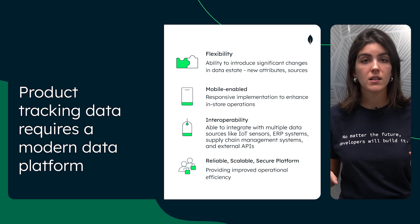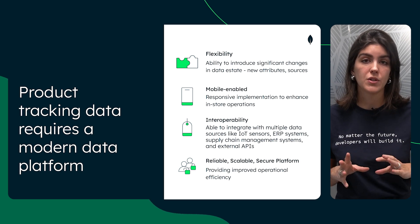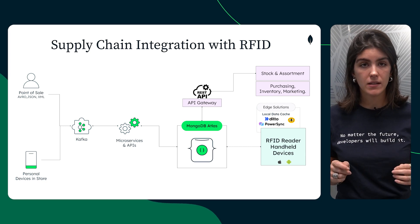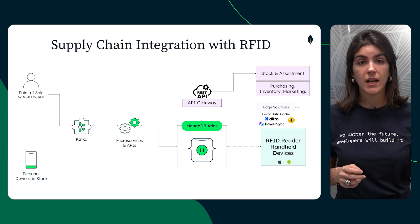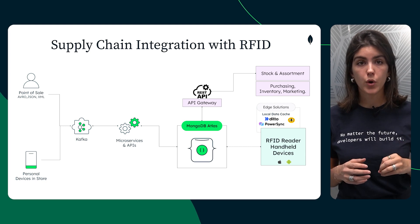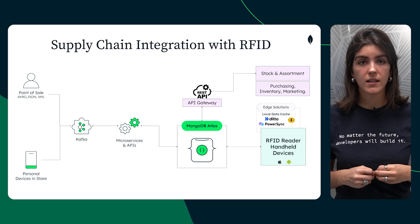Whether you're a small business or a global enterprise, MongoDB Atlas scales with your needs while maintaining top-notch security protocols to protect your operational data. To understand the role of RFID product tracking, let's see first an end-to-end supply chain operations diagram. We can see that the system starts with data collection in-store via point-of-sale systems and personal digital assistants used by shop floor workers. All of these devices could work with the RFID data scanning protocol.